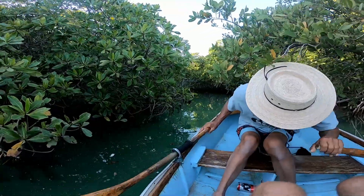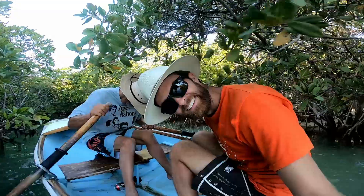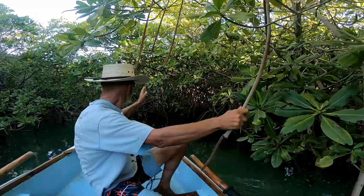This is a small cove next to Balandra, which can also be reached easily. We're rowing in a small dinghy, and there are a lot of mangroves over there.